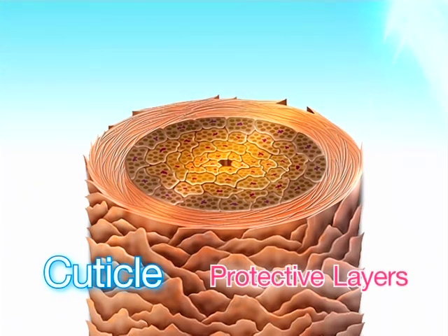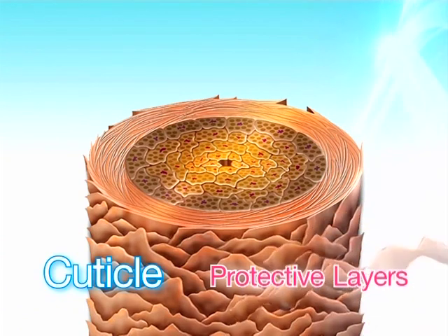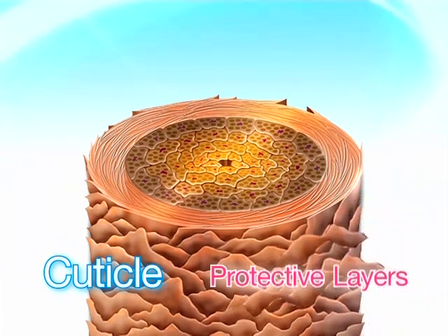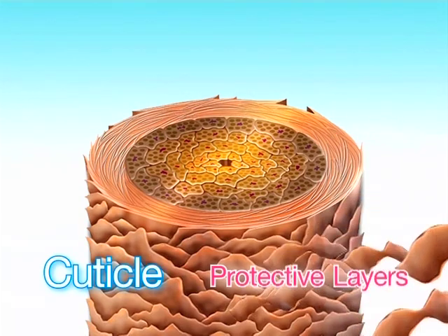Heat from hairstyling equipment, sunlight, and chemicals from pollution, hair coloring, and hairstyling products damage this protective layer to open up. Your hair starts losing its moisture and inner amino acid fibers. And that's the beginning of the hair damage process.